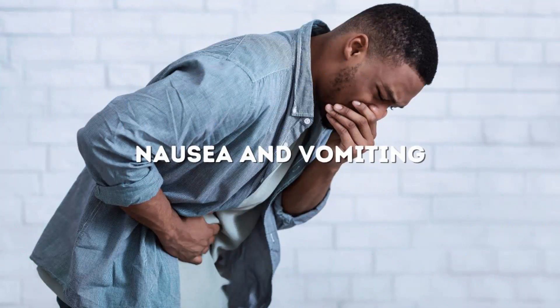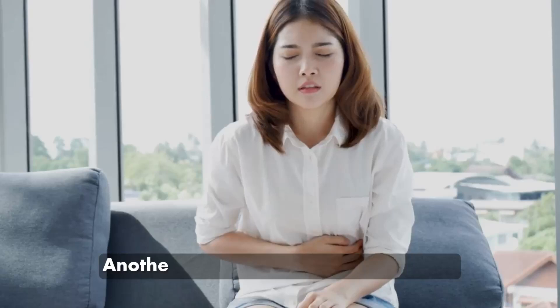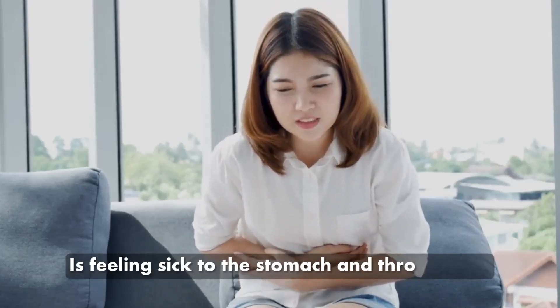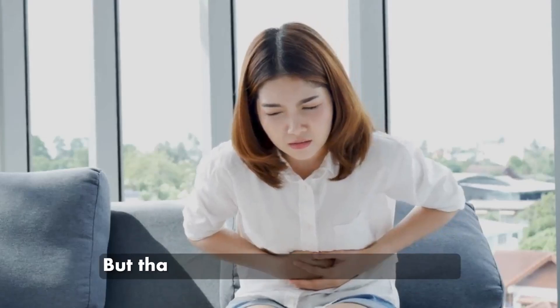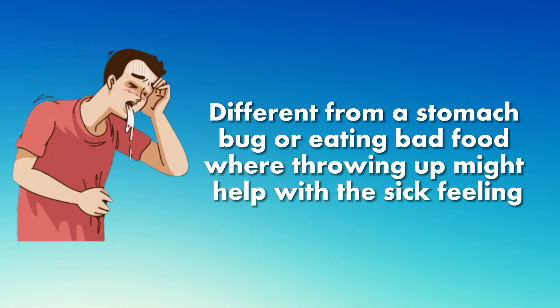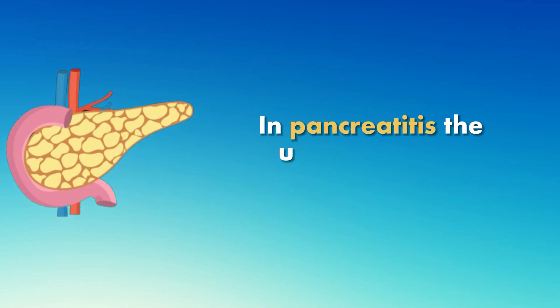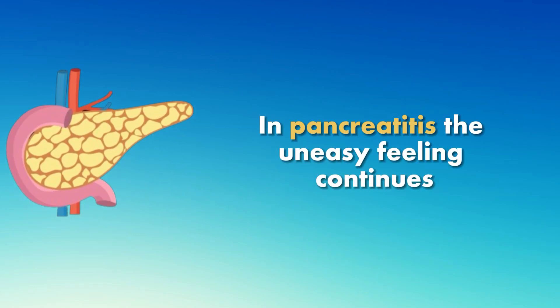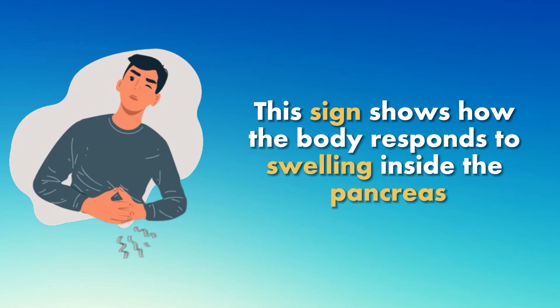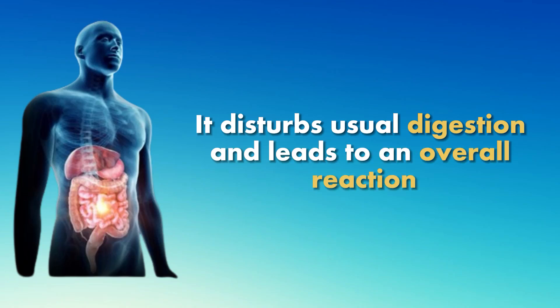Number 2: Nausea and vomiting. Another early symptom of pancreatitis is feeling sick to the stomach and throwing up, but that does not make you feel better. Different from a stomach bug or eating bad food, where throwing up might help with the sick feeling — in pancreatitis, the uneasy feeling continues. This sign shows how the body responds to swelling inside the pancreas, which disturbs usual digestion and leads to an overall reaction.